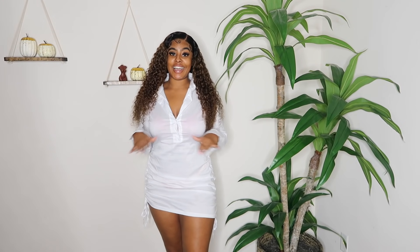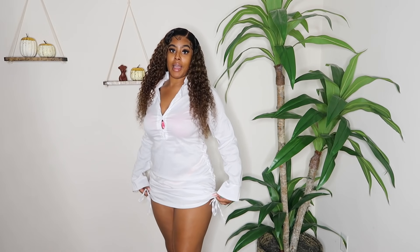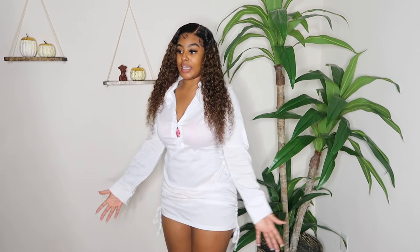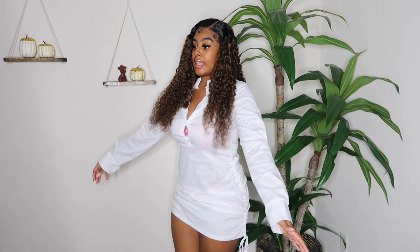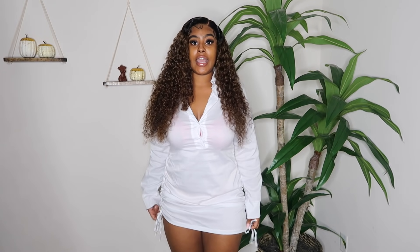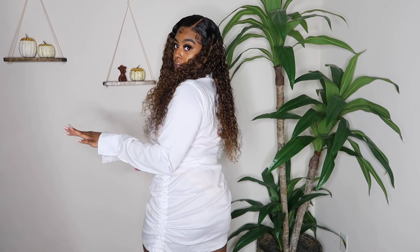This dress is honestly one of my favorite pieces of the entire haul. It's the white t-shirt dress and it has ruching on the side so you can make the dress shorter or longer. It comes in white, blue, and black — I got the white because that's what the model had on. The material is a little thin and slightly see-through, but pairing it with black underwear and a black bra fixes that completely. I love how comfortable it is and it's giving what it's supposed to give. I can put together a cute look with this dress and some cute heels.